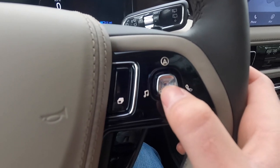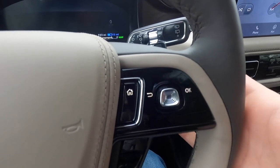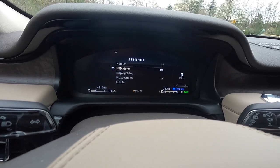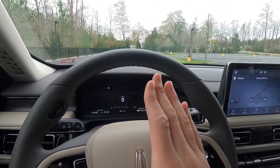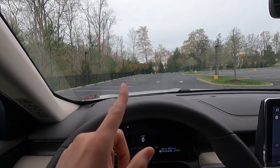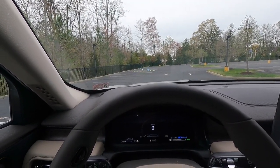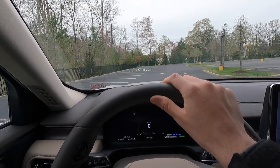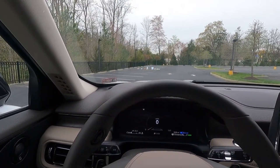With the Grand Touring 1 package, you get a head-up display. What's currently shown: time, temperature, gear position, digital speedometer, lane keeping system status, speed limit sign, and fuel range. Honestly, this is my favorite head-up display system I've experienced in pretty much any vehicle I've ever driven.